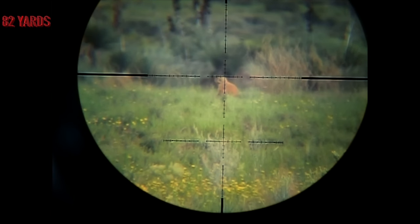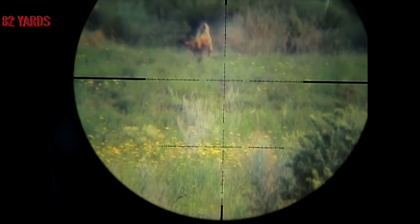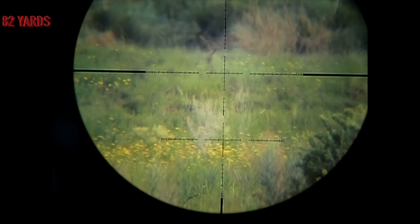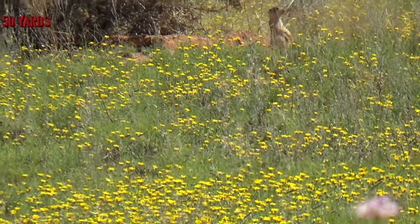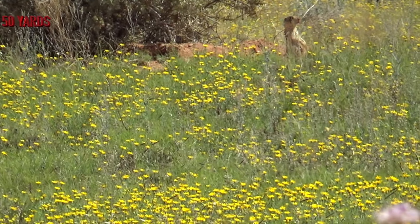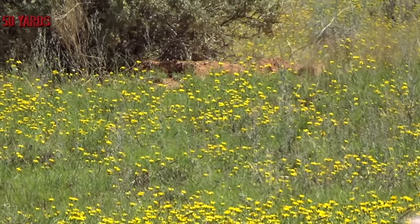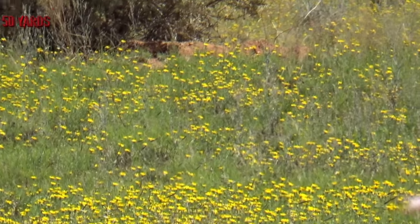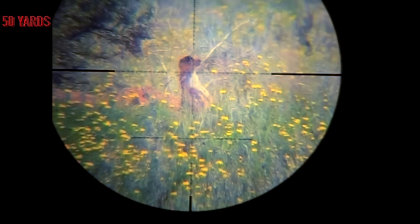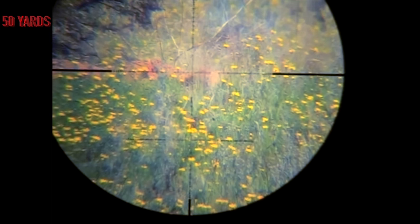Here's that shot through the scope cam — Hunter One slugs, hollow points. I saw this guy sitting at about 50 yards. Perfect zero. I couldn't resist the shot. Here it is through the scope cam. Violent impact. He's done.